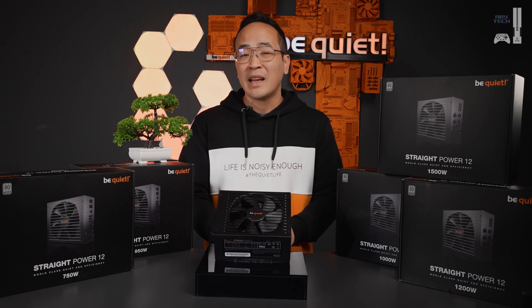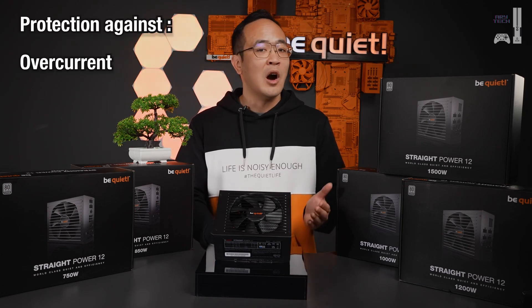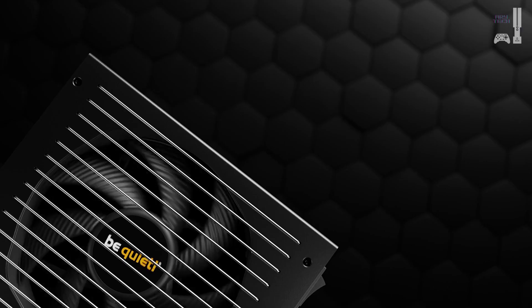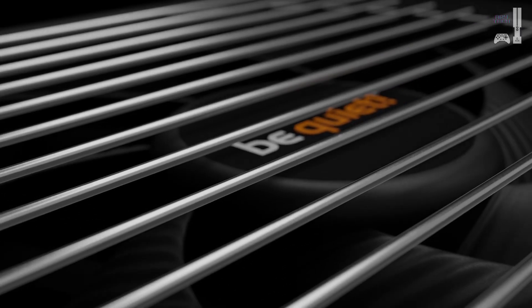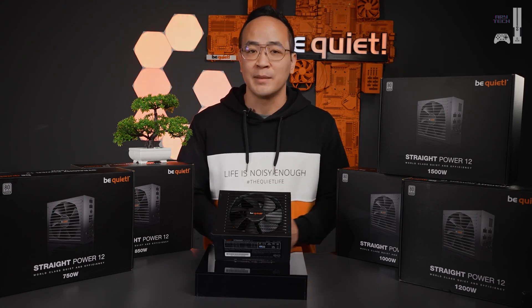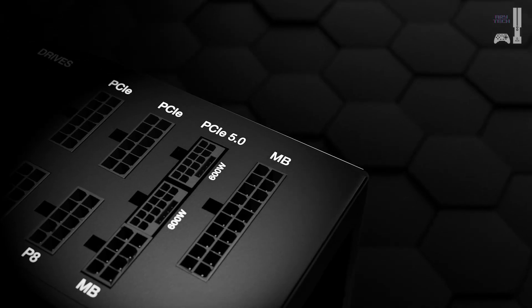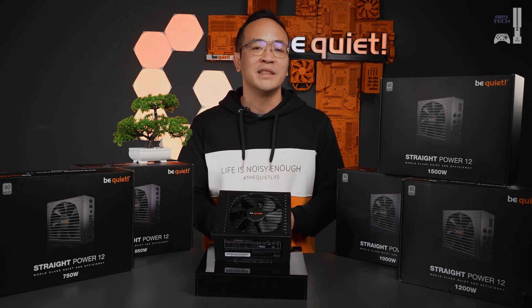The Straight Power 12 features full-bridge LLC technology and high-quality components such as 105-degree Japanese capacitors for unparalleled stability. The power supply also provides comprehensive protection for your PC components against over-current, over- and under-voltage, short-circuit, overheating, and overloading. The 135-millimeter Silent Wings fan ensures quiet and reliable operation, located behind a stylish and discreet fan grill with a funnel-shaped design. The grill consists of individual bars that allow air to flow freely while preventing outside objects from entering the power supply. A power supply should provide all the necessary connectors in sufficient quantity, and during operation you want to rely on smooth performance as well as high efficiency.